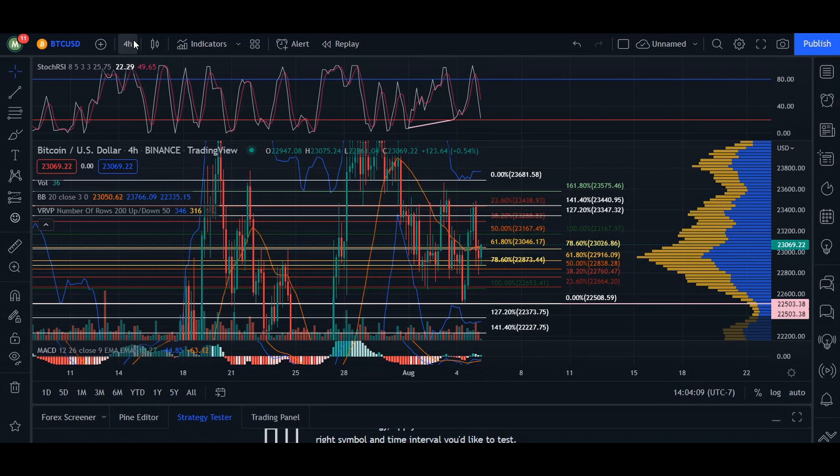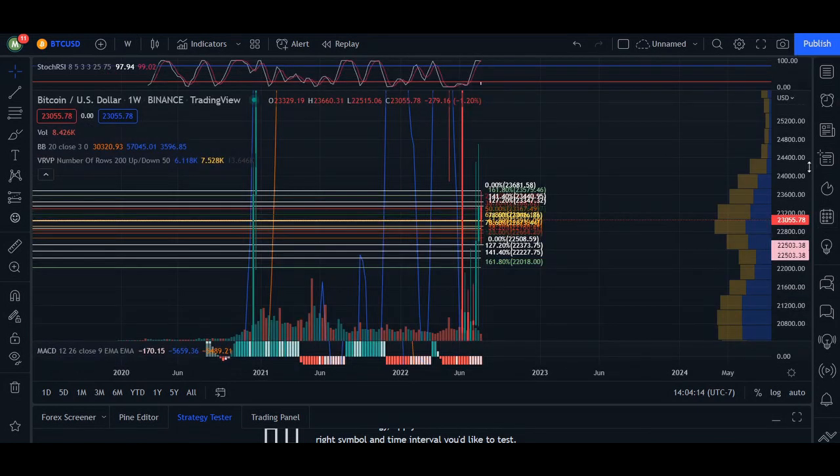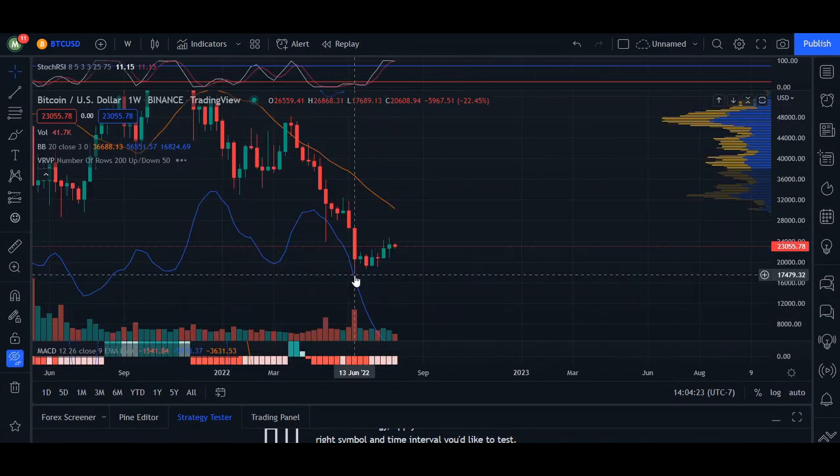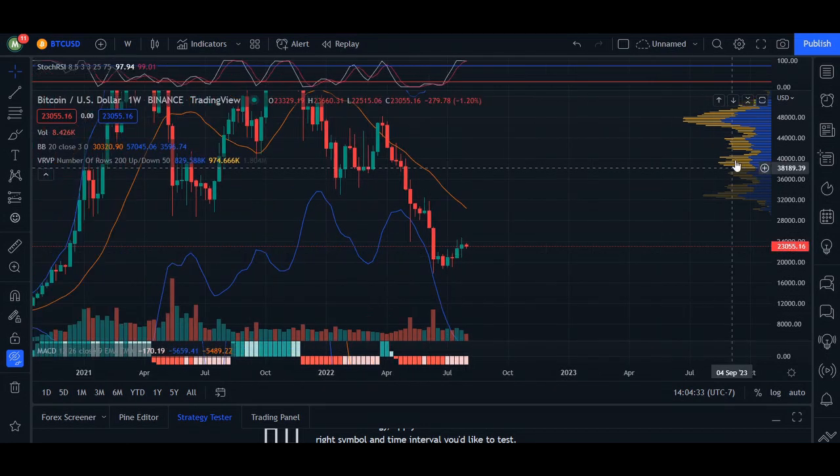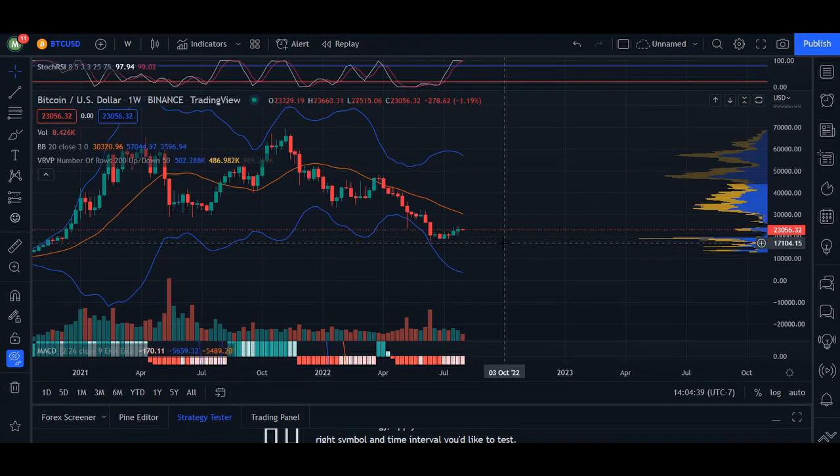Taking a look at the one-week chart for a bigger time frame — we can see that we reacted to the bottom of the Bollinger Band here and here, but the price is going sideways. If price continues going sideways, this is going to be a continuation of the overall trend, and we could be coming back down.